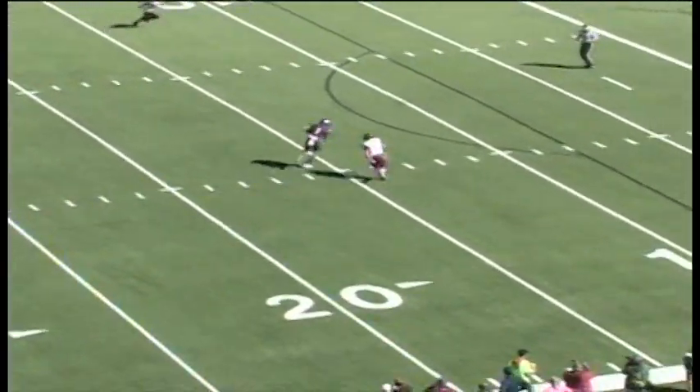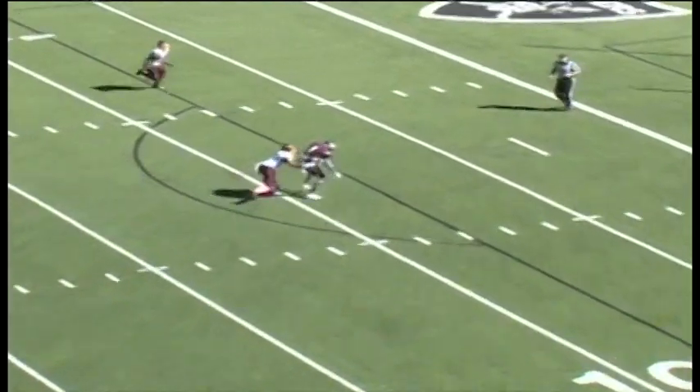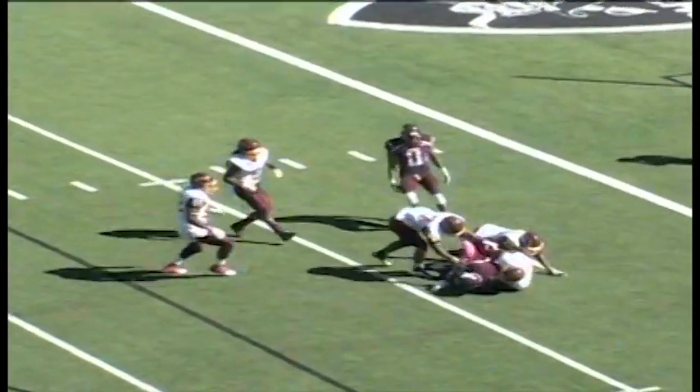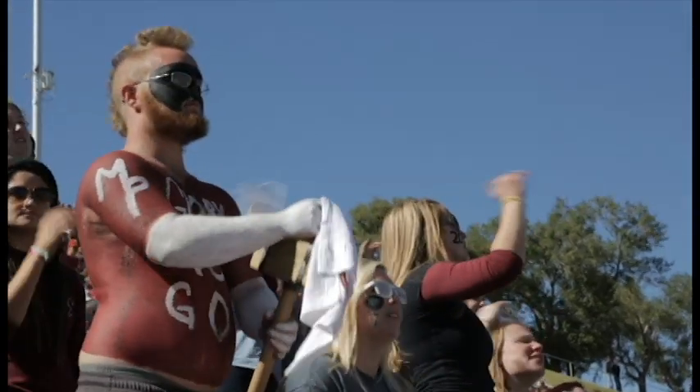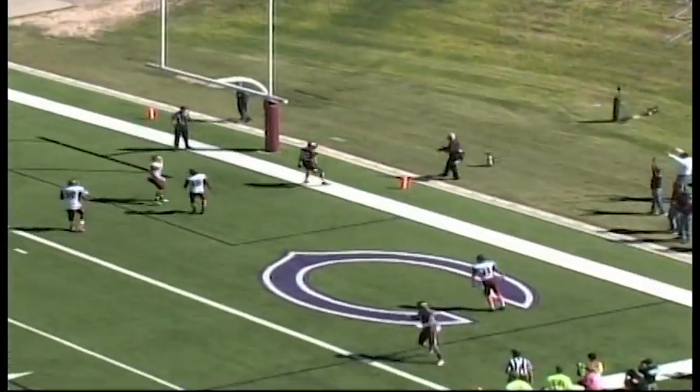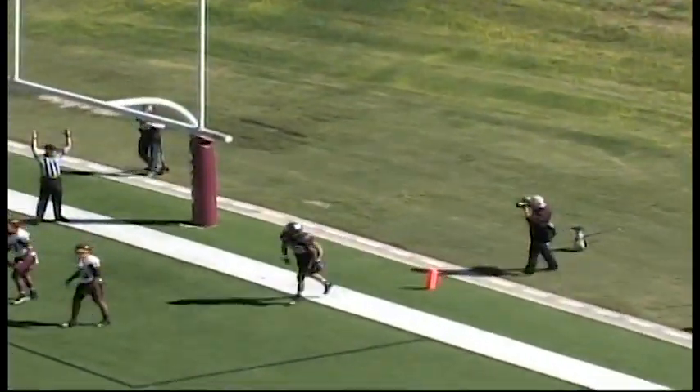Congratulations to Dustin Vaughn — that is a huge achievement. And even bigger than that, that was a beautiful pass to Anthony Johnson, Hudson just wide open there. Motion begin. Vaughn's going to throw it to Hammergren in the back of the end zone — wide open. Touchdown, W.T.